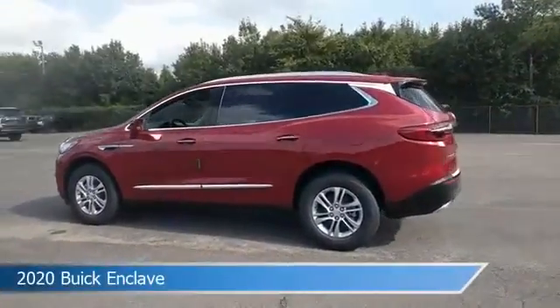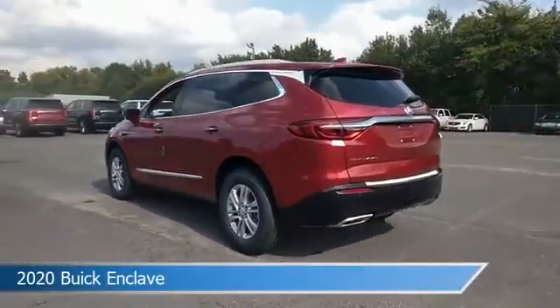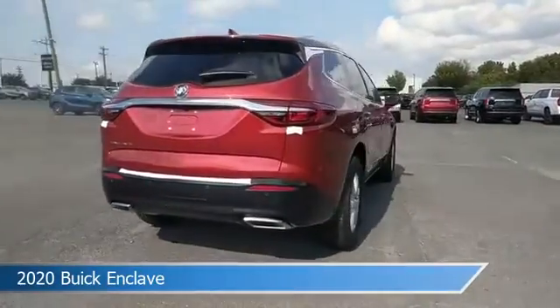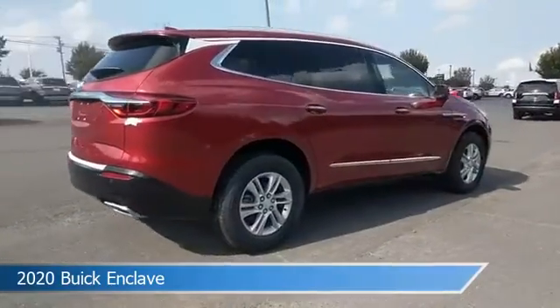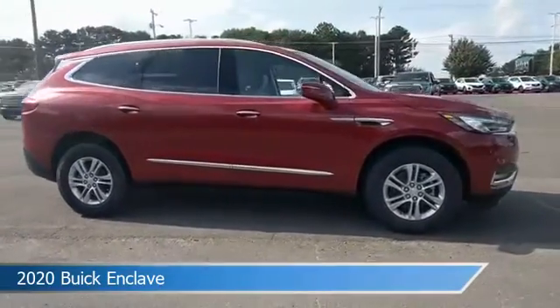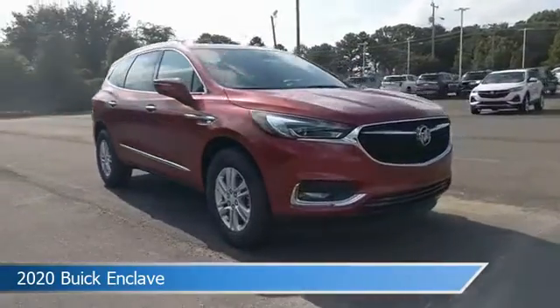Take a look at this 2020 Buick Enclave. Equipped with a 9-speed automatic transmission in red quartz tint coat, this car comes with some great features including all-wheel drive, Bluetooth, alloy wheels, Android Auto and more. Come in and check it out today.